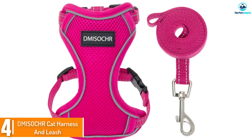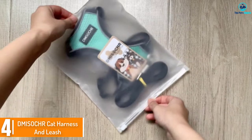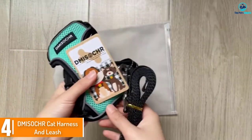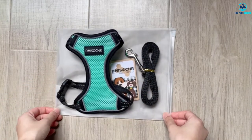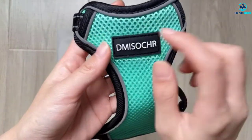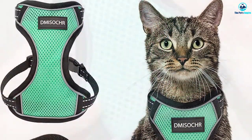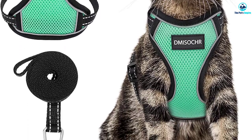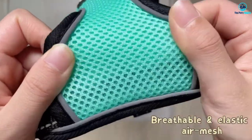Moving on, at number four we have the Dmisochr cat harness and leash. For any cat owners who feel they might take their kitty for a walk at night, this fully reflective harness from Dmisochr ensures there's no danger in doing so. There are five color schemes to choose from, with the cyan version making a smart choice if you're prioritizing visibility at night. There are just two sizes: small and medium.